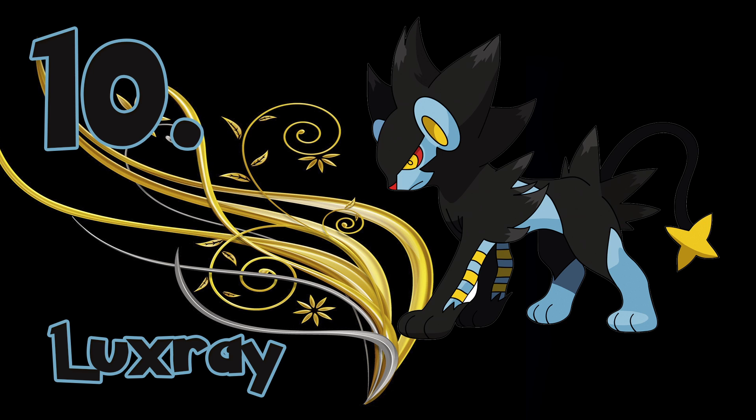The number 10 spot is going to none other than Luxray. Luxray has to be the most badass looking small-legged creature in the entire franchise. Being a powerful non-legendary electric type Pokémon combined with a dazzling hairdo, Luxray solidifies its number 10 spot.